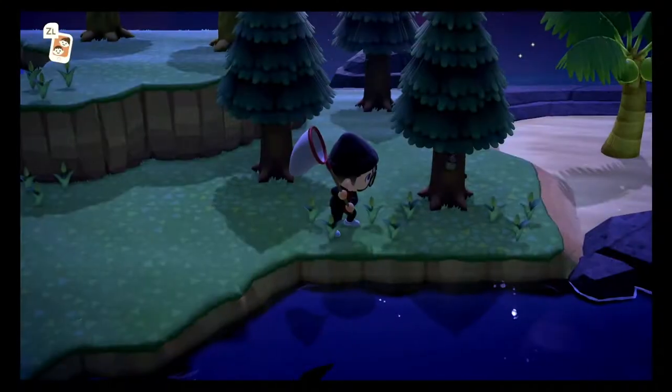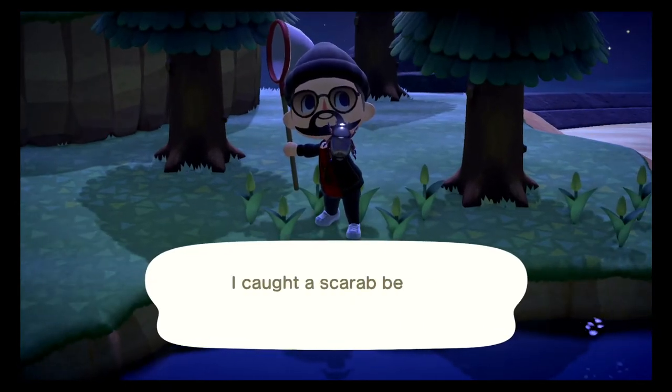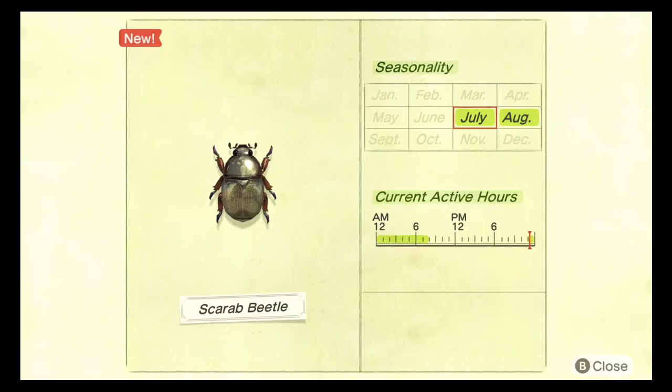The final bug we need to catch on the trees is the scarab beetle. This bug is like a chrome color — it looks so cool, basically a shiny beetle. The scarab beetle spawns between the hours of 11 PM and 8 AM, it's very rare, and it does spawn in the rain. This beetle sells for 6,000 bells. I honestly thought it was a rainbow stag when I first saw it and I'm glad I caught it instead of scaring it away.